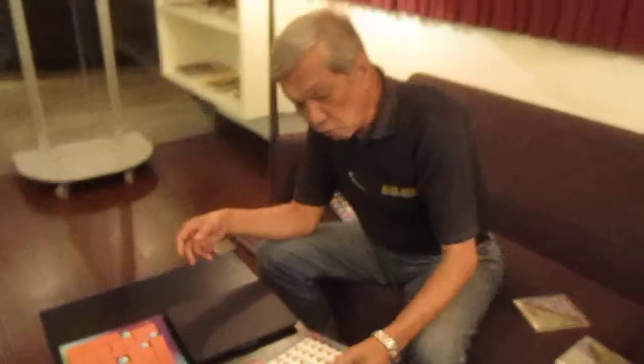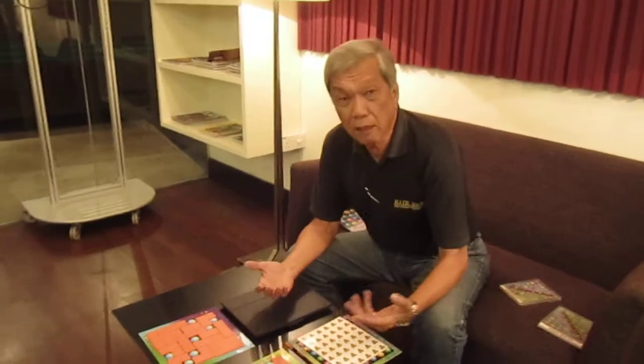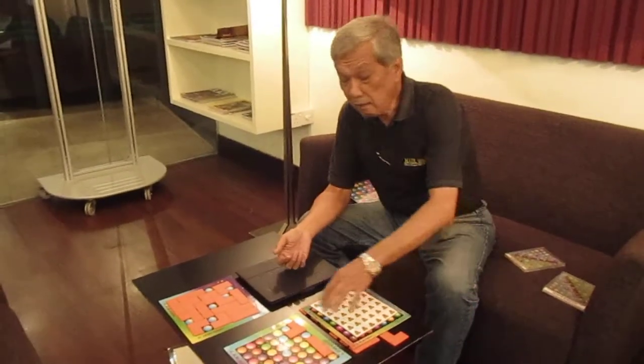A lot of people have asked me, what about this game? What's so great about it? Well, the best part is — believe me or not — people have called this game Color Sudoku.